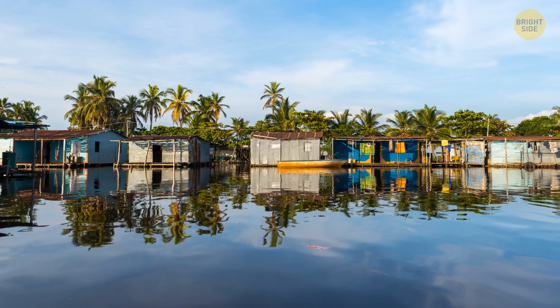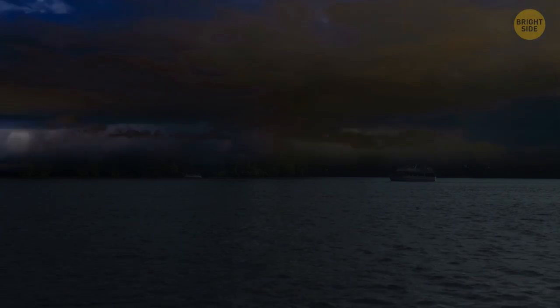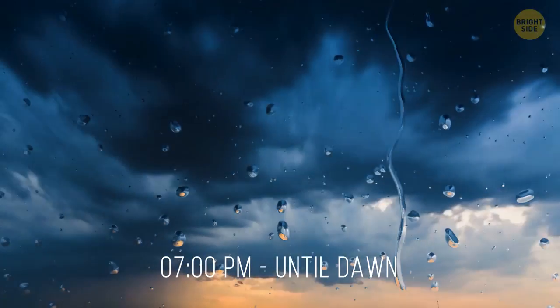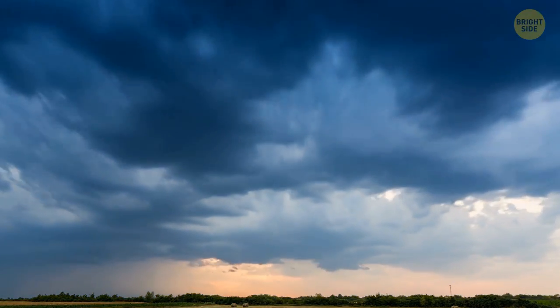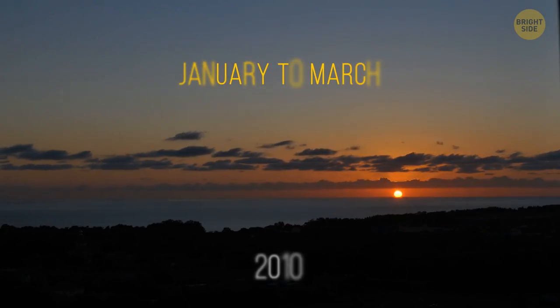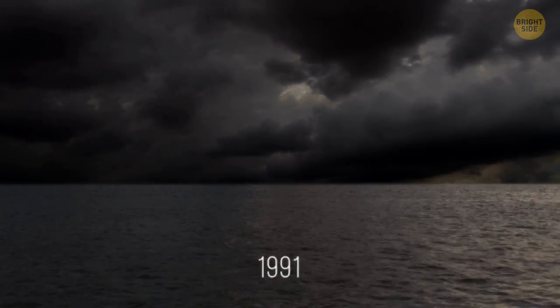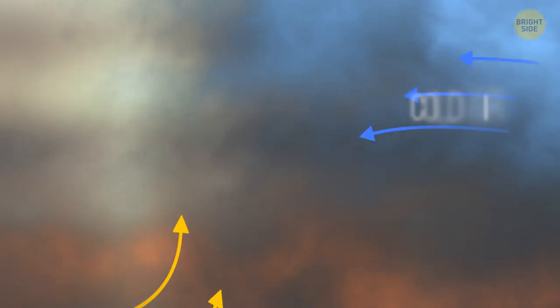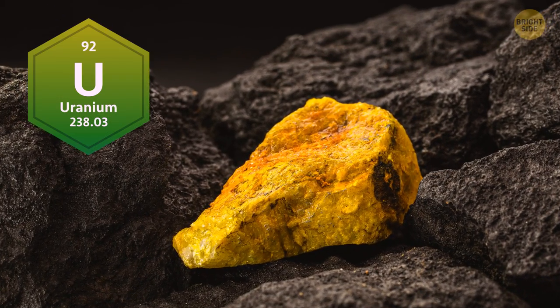In western Venezuela, locals living close to the Catatumbo River aren't afraid of lightning, because they see it almost every single night. It starts at around 7 o'clock and doesn't stop until dawn. The everlasting Catatumbo lightning did once stop for a few months, from January to March 2010, probably due to drought. In 1991, a scientist suggested that the phenomenon happens because of cold and warm air currents meeting in the area. Another theory is that the lightning could be due to the presence of uranium in the bedrock.